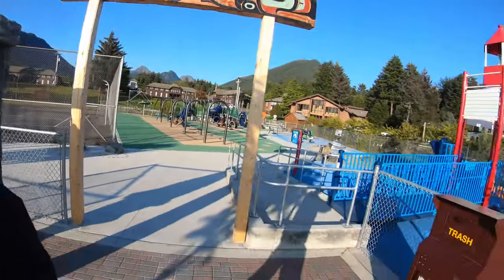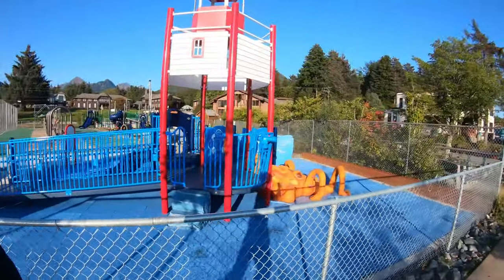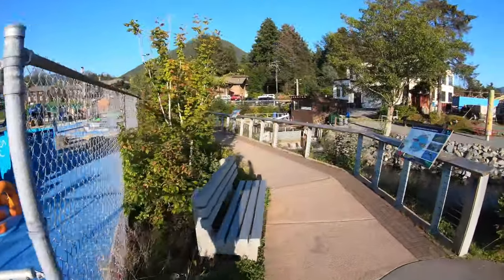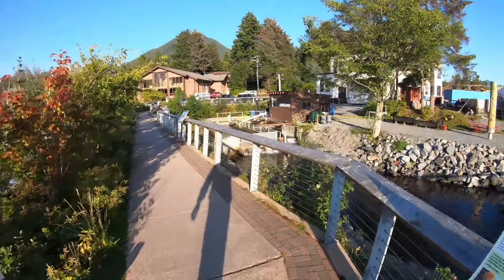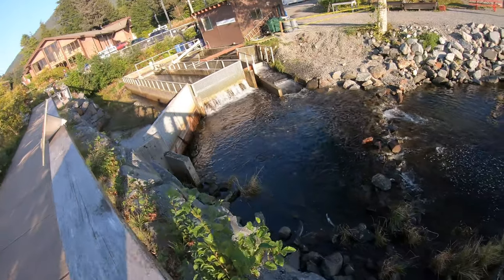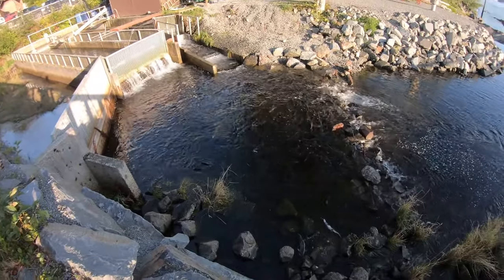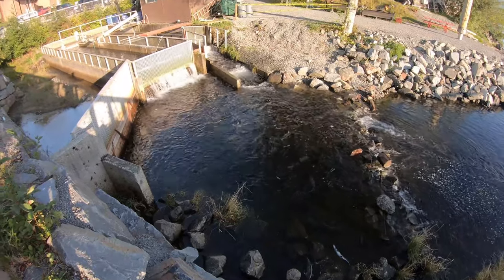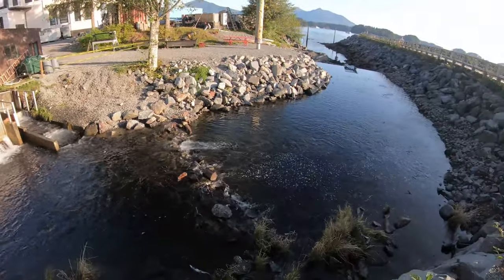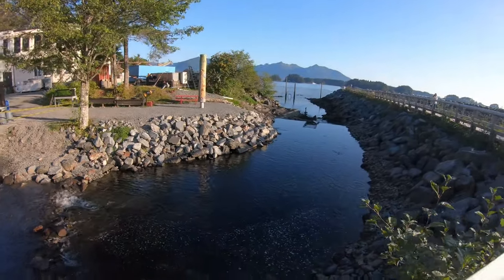We're at the playground. Right next to the playground, we have our hatchery. This is a hatchery for the pink salmon — you can see them all trying to get up there. There's thousands and thousands of them. They finally have the net open where they let them in.